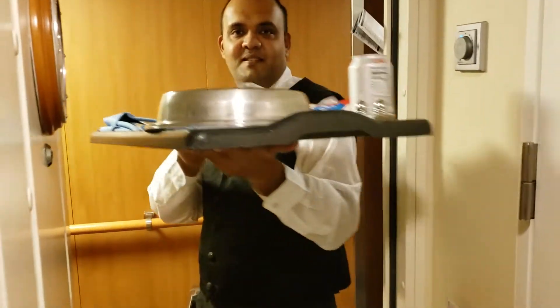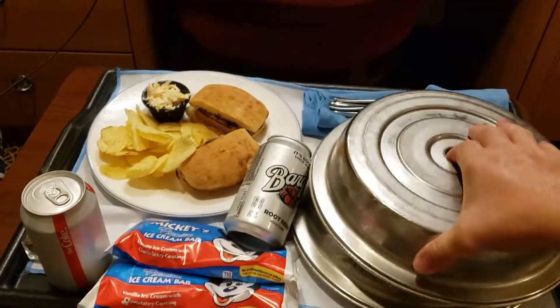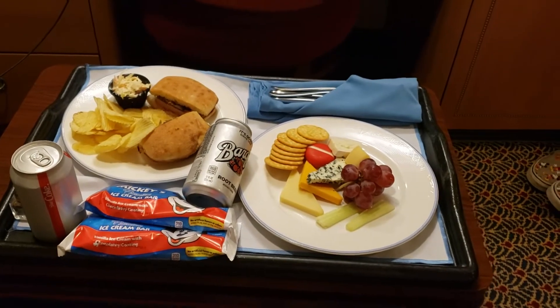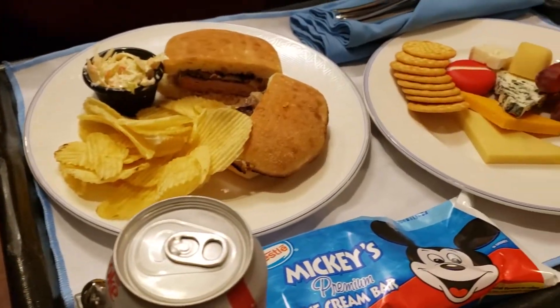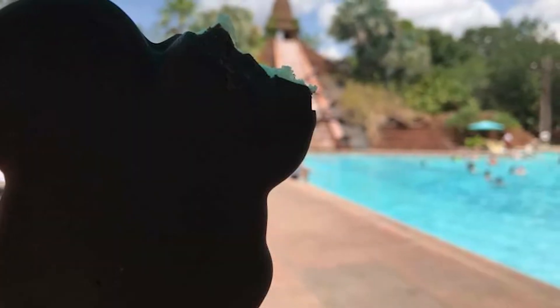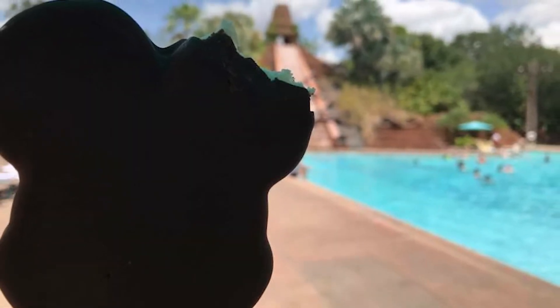And finally, tip number 5 — my favorite tip. Included with your fare is 24-hour room service. There are a few items that list an extra cost, but most items are included. Although it's not listed on the room service menu, you can ask for Mickey bars — the famous Mickey bars you enjoy at the parks — and room service will gladly bring them to you for free.